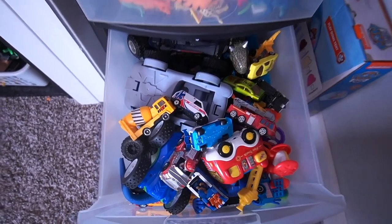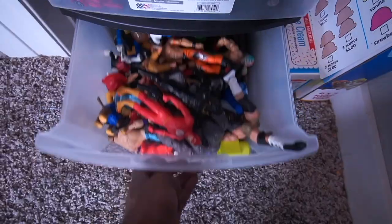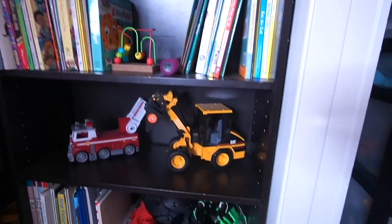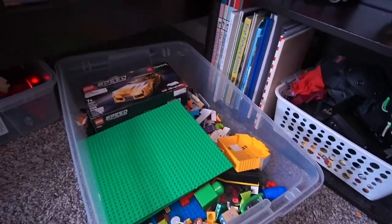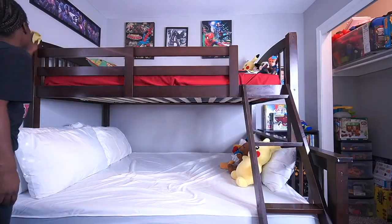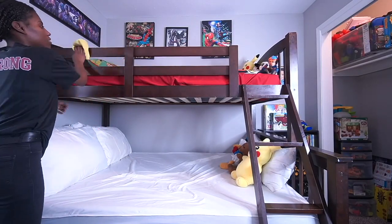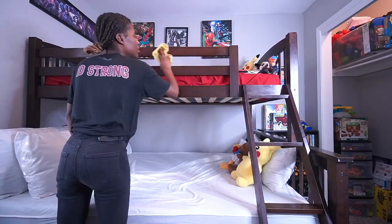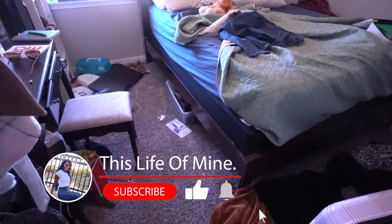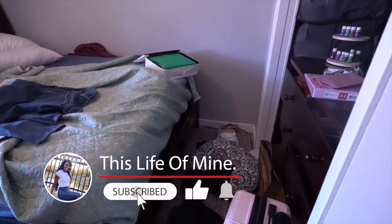If you're all caught up on my cleaning vlogs then you already know that we did move the boys on over to our bedroom and we went ahead and transformed this space into our new master bedroom. You guys haven't seen how our master bedroom is set up and you have a ton of questions, so today we're going to be sharing a speed cleaning video and I'm also going to be sitting down to answer some of your questions.